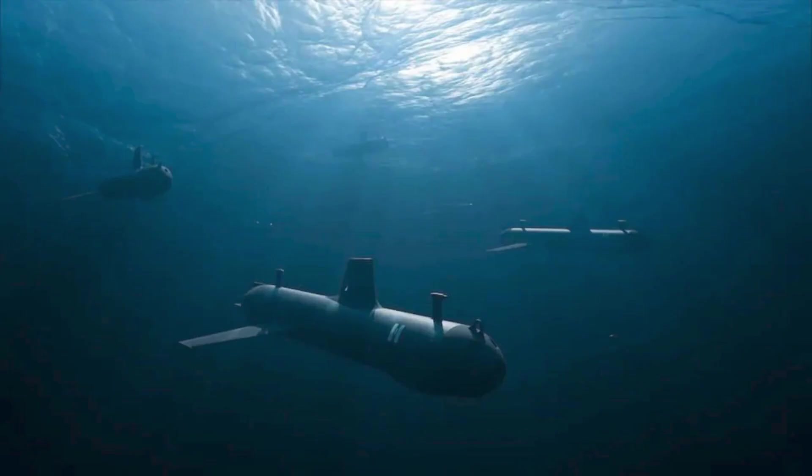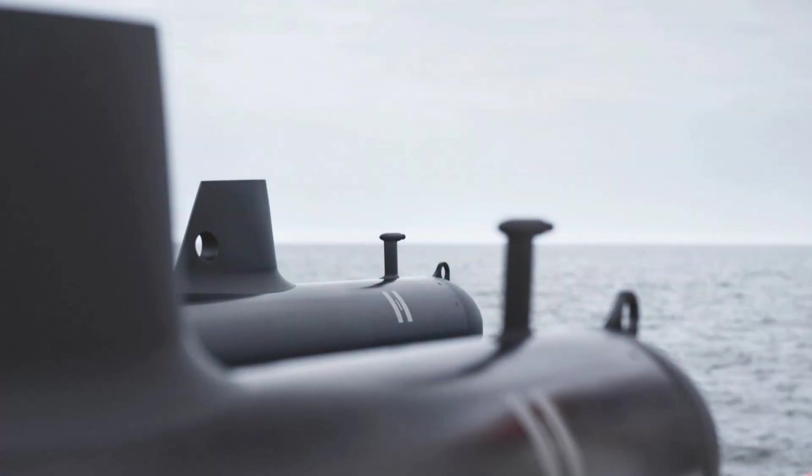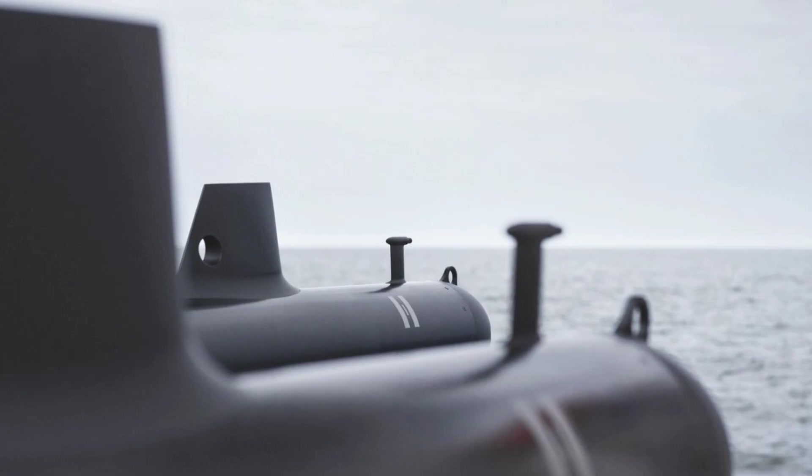In essence, the glider is a long-duration scout capable of quietly occupying key maritime choke points, monitoring subsea pipelines and cables, or shadowing adversarial submarine movements.